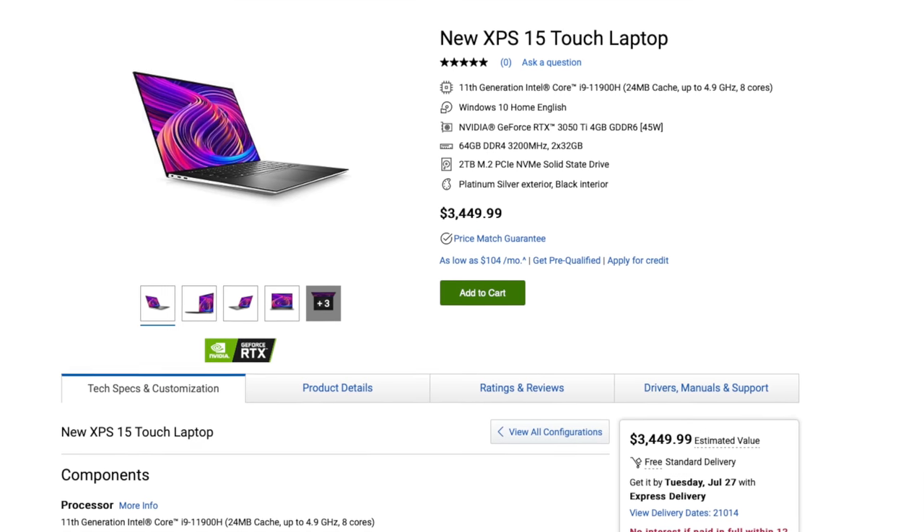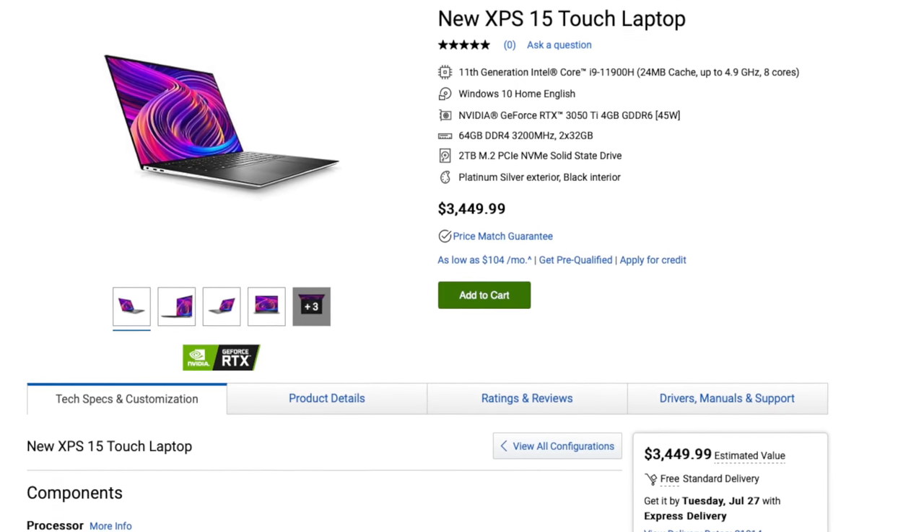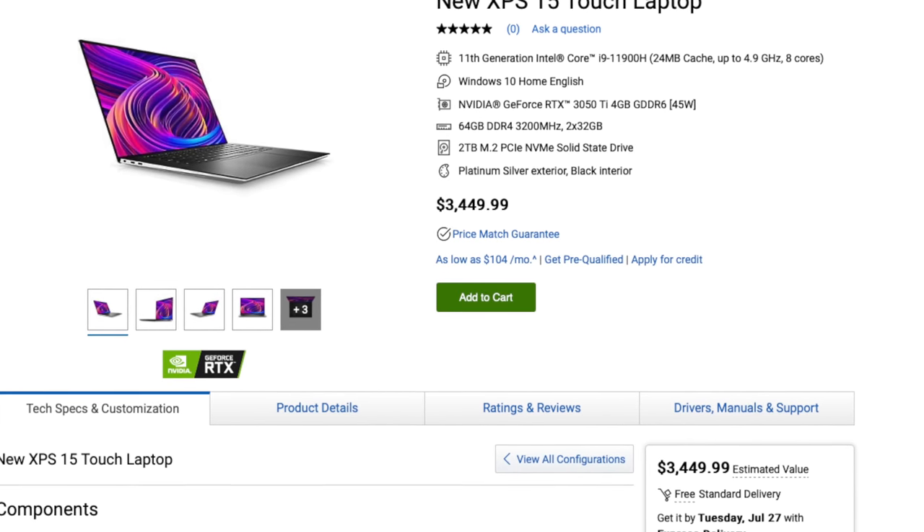There is more customization available — you can upgrade the XPS 15 all the way to a Core i9-11900H processor, 64 gigabytes of RAM, a 2 terabyte SSD, and a 4K Infinity Edge touchscreen display for $3,449, which is like double what I paid for my first car. Laptops — I never stop being shocked at how much they can cost.